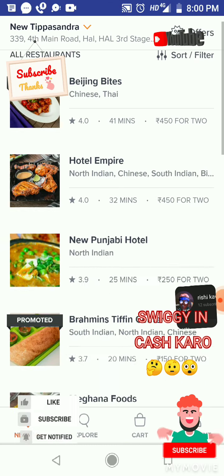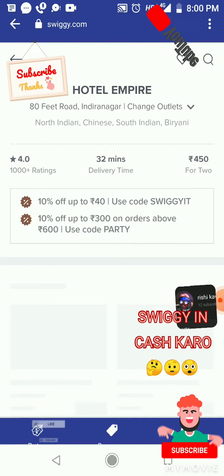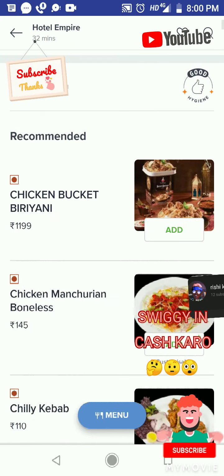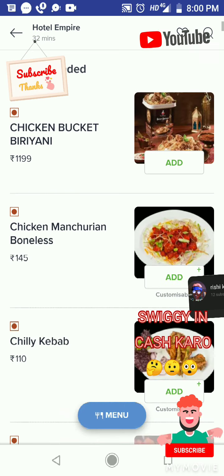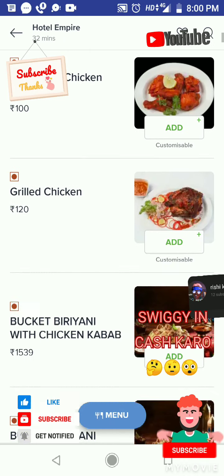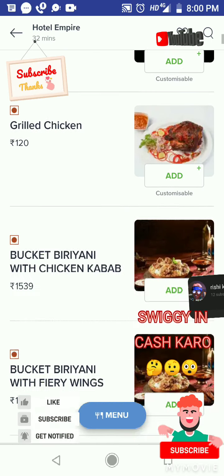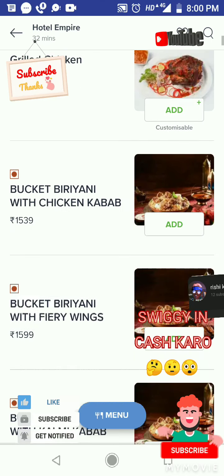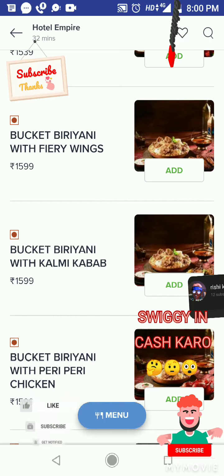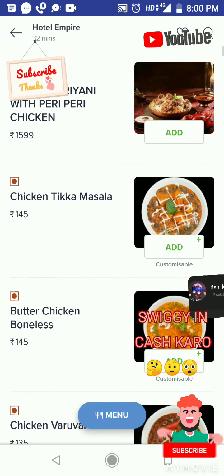I select Hotel Empire, a Punjabi hotel. Chicken bucket biryani is rupees 1199, chicken Manchurian boneless rupees 145, chili kebab rupees 110, popcorn kebab rupees 135, empire special chicken kebab rupees 100, grilled chicken rupees 122, bucket biryani with chicken kebab rupees 1539, bucket biryani with fire ring wings rupees 1059, bucket biryani with kalmi kebab, bucket biryani with peri peri chicken, chicken tikka masala, butter chicken.